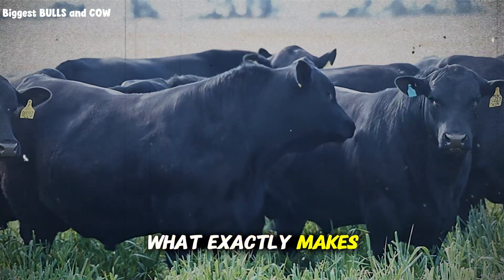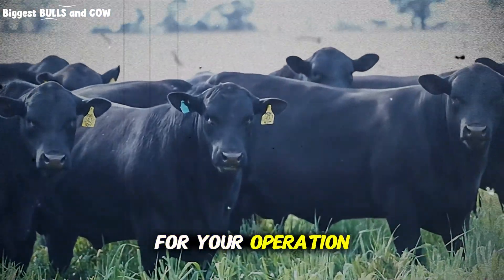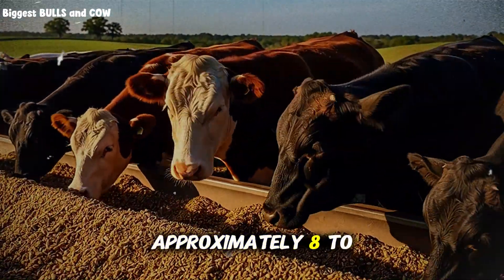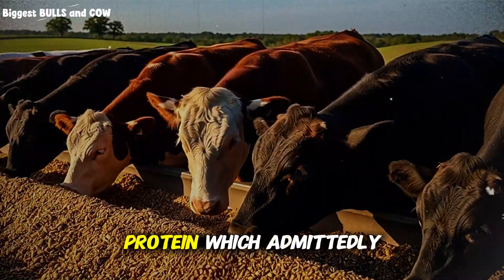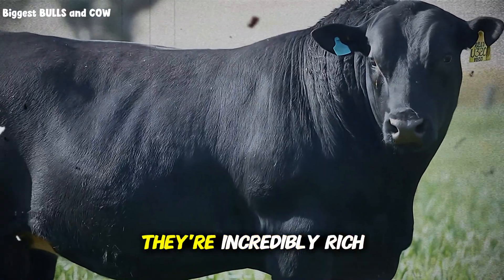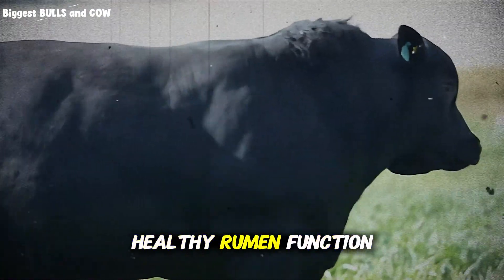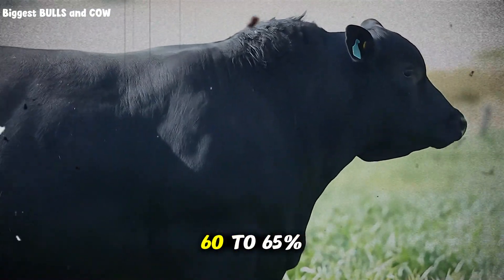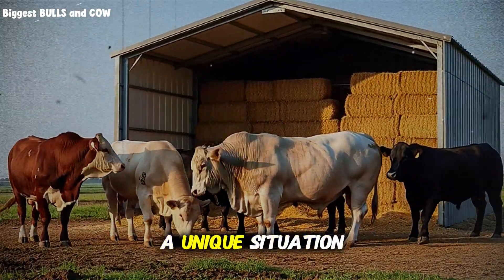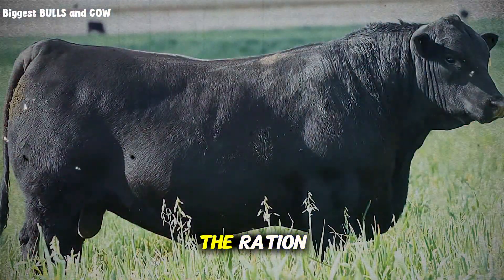You might be wondering, what exactly makes peanut hulls special? Let's break this down in a way that makes sense for your operation, whether you're running 10 head or 1,000. Peanut hulls contain approximately 8 to 9 percent crude protein, which, admittedly, isn't as high as some concentrate feeds. But they're incredibly rich in fiber, specifically the kind of fiber that promotes healthy rumen function. We're talking about 60 to 65 percent neutral detergent fiber, which creates a unique situation in the cow's digestive system that actually optimizes the breakdown of other feeds in the ration.